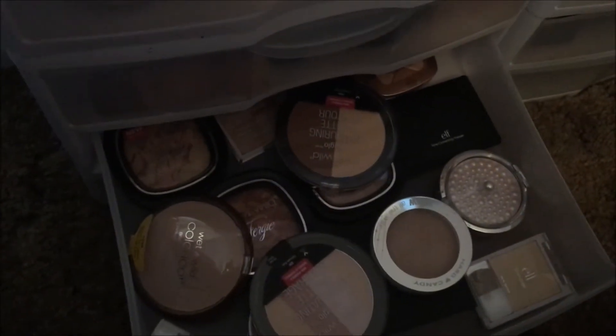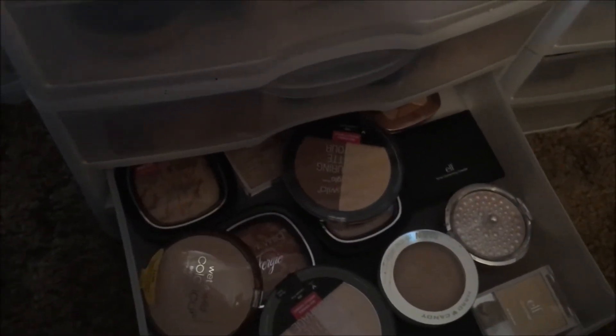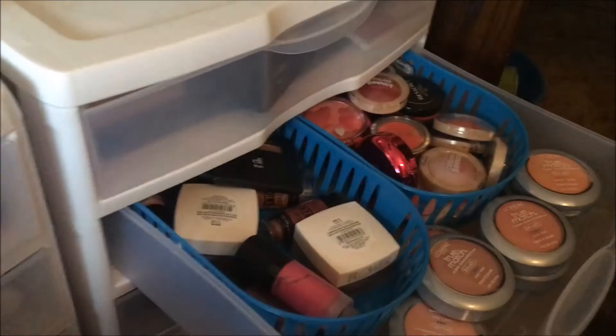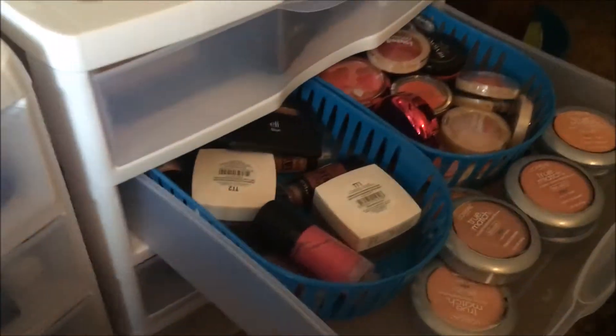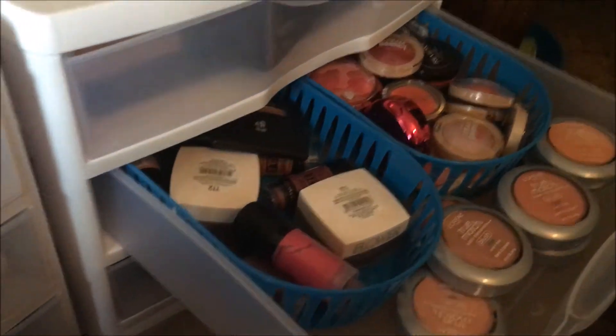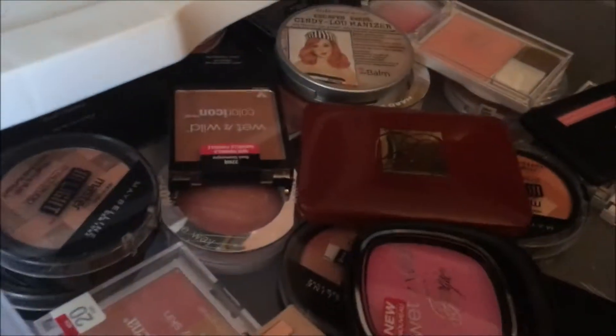The next drawer has my highlighting products — in that drawer I have 20. Moving over to this unit, I have two blush drawers and between those two drawers I have — oh my goodness — 76 blushes.